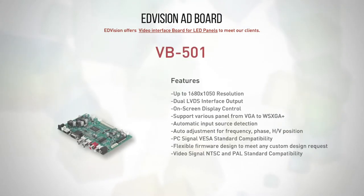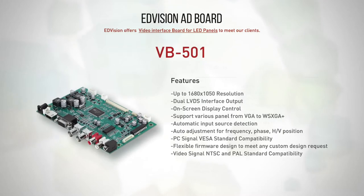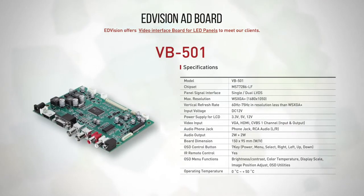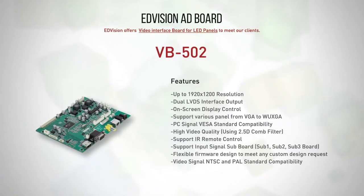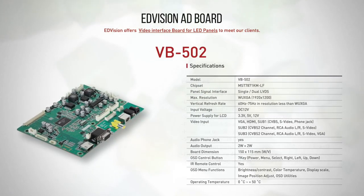VB-501 boards support from VGA to WSXGA, featuring VGA, HDMI, audio, and CVB-S1 channel. VB-502 can use each 3-sub board you require; the standard input specification is VGA and HDMI.